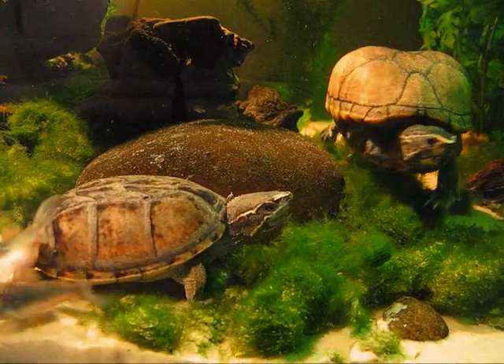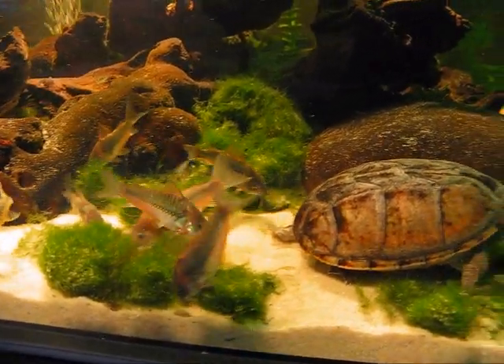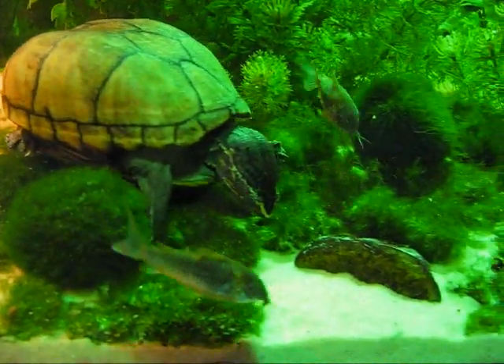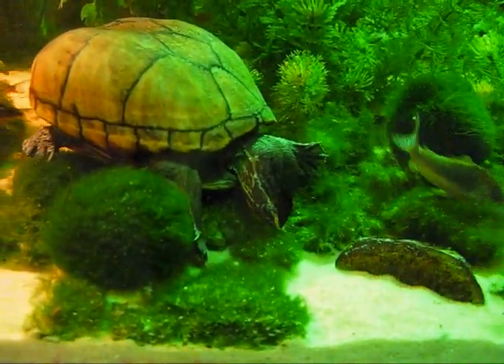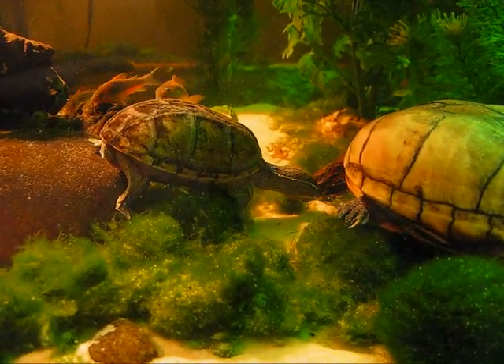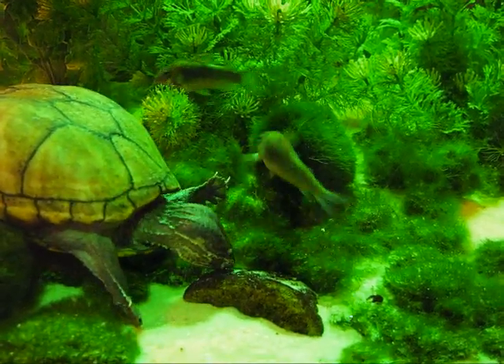A little confrontation there. Generally they get along very well, but once in a while when they're competing for the same food, they'll bite at each other, but there's never any harm done. They'll snap a little bit at the fish, but they never really try to bite them. They just sort of try to scare them away, which they do.